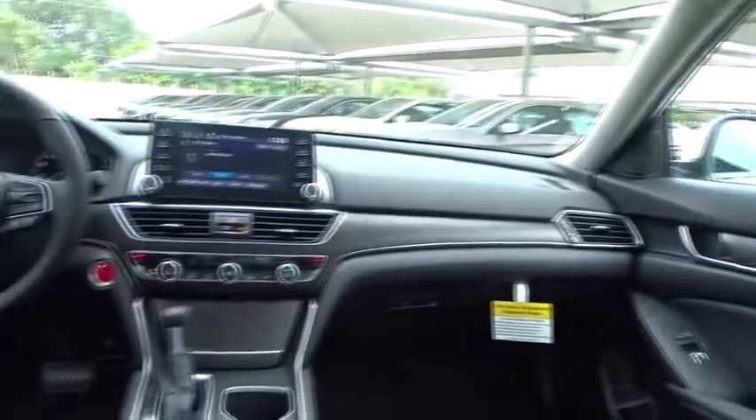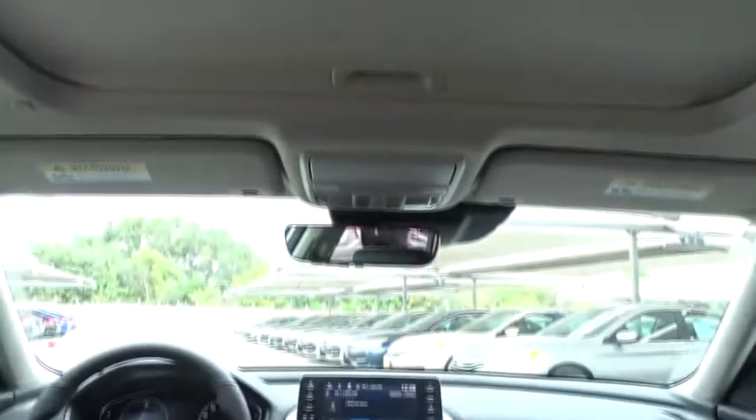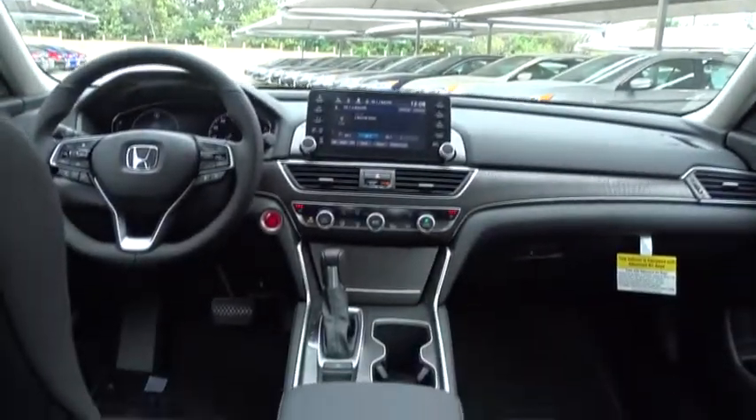Leather-wrapped steering wheel, power steering, adjustable steering wheel, keyless start, cruise control, four-wheel disc brakes, floor mats, aluminum wheels, auto dimming rear view mirror.